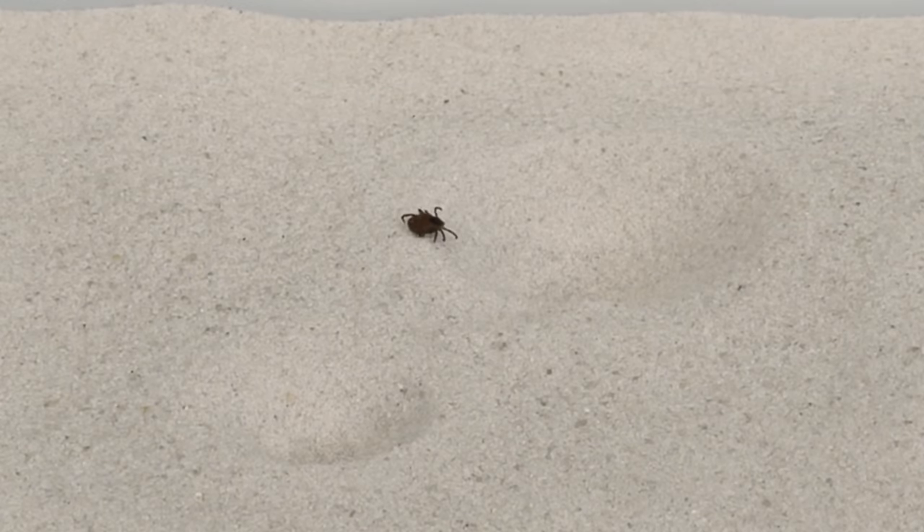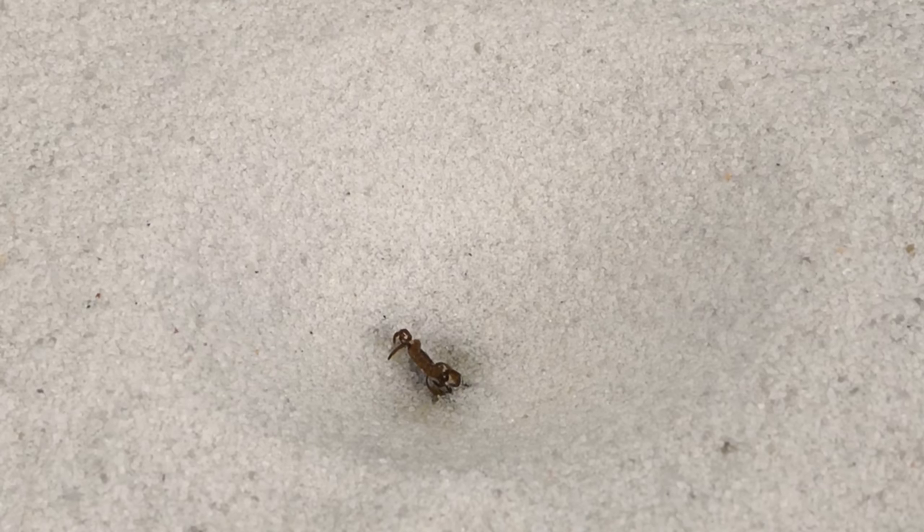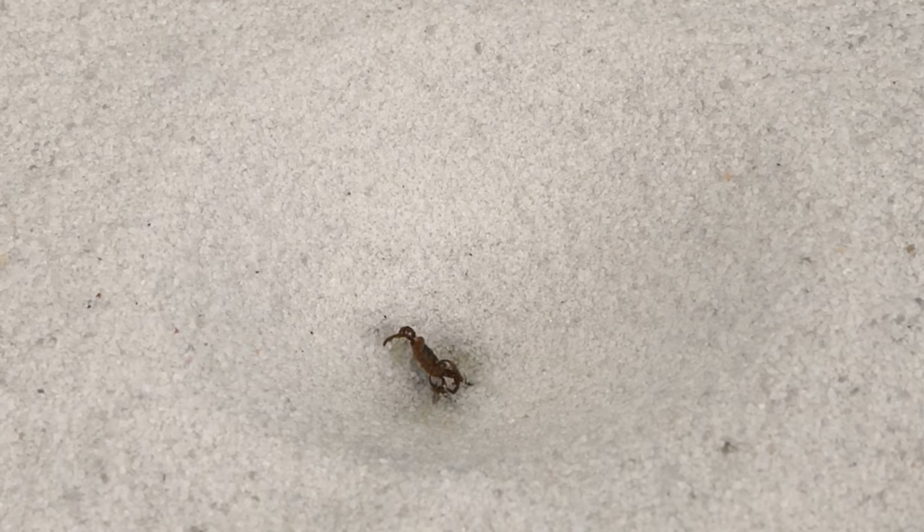Now let's get back to the topic of this video. What will happen to the tick? Will it fall into the antlion's trap and be able to get out? Will the antlion try to eat the tick or not?